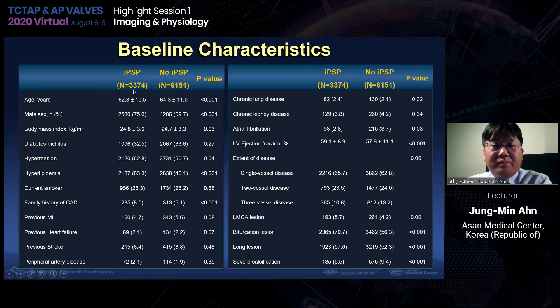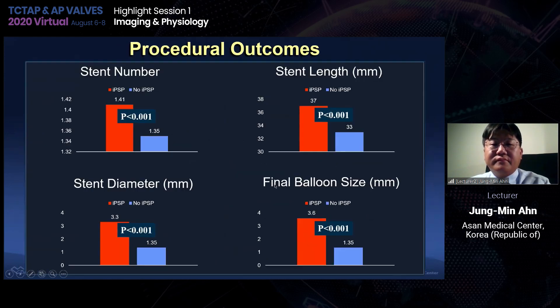We compared two groups: IPSP patients versus no-IPSP patients. Compared with no-IPSP patients, IPSP patients were younger and male-dominant, but had more left main disease and more bifurcation disease. In terms of procedural outcomes, the IPSP group showed a higher number of stents implanted, longer stents implanted, but with a larger stent diameter and a larger final balloon size.